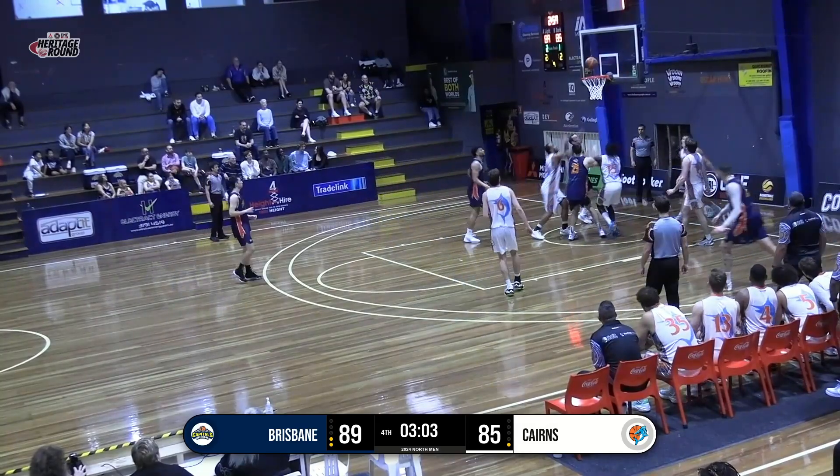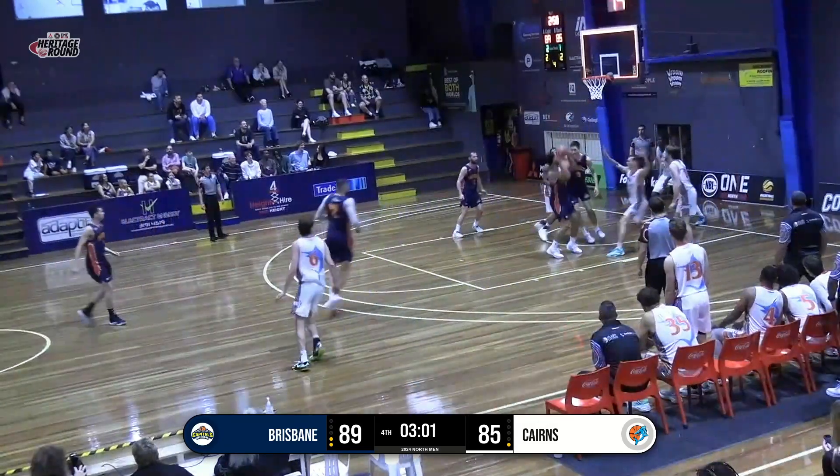Scott Campfew. Screen comes. Gets it up, it doesn't drop. Shot clock expires.